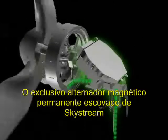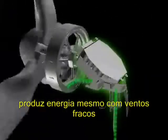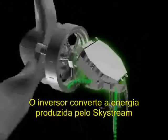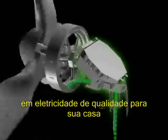Skystream's unique brushless neodymium magnet-based slotless alternator is designed to produce energy in very low winds. The inverter seamlessly converts electricity made by Skystream into household quality power.